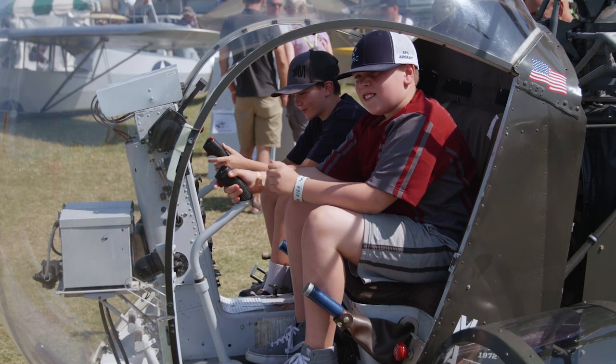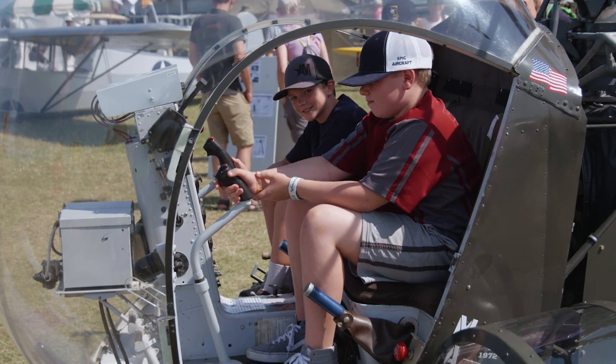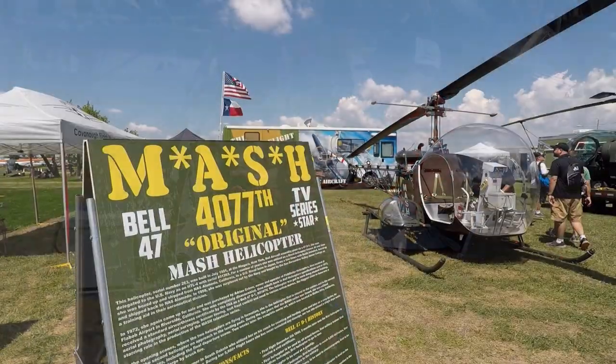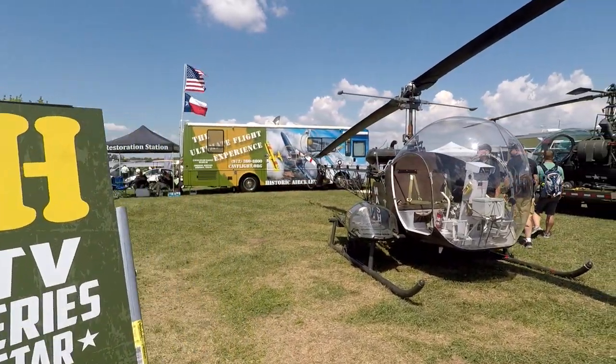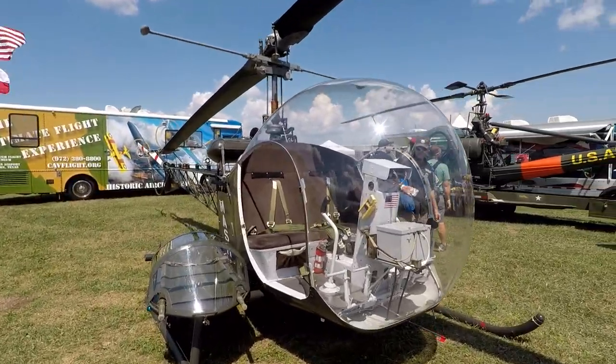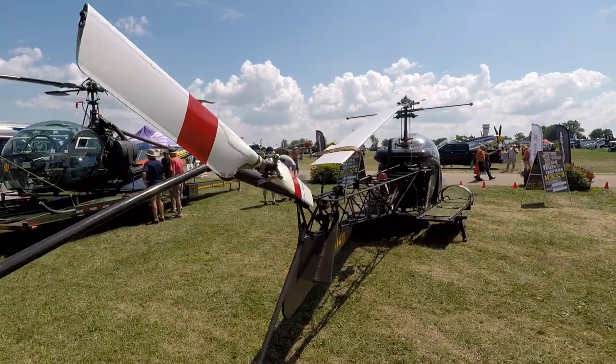My father was in aviation. I started very young. Every airplane I learned to fly in, my dad would check me out in the airplanes. I traded for it with my father about 25 years ago. We didn't know it was in the MASH TV series. It was in Tucson — I was working on it, and ended up bringing it to Reno.